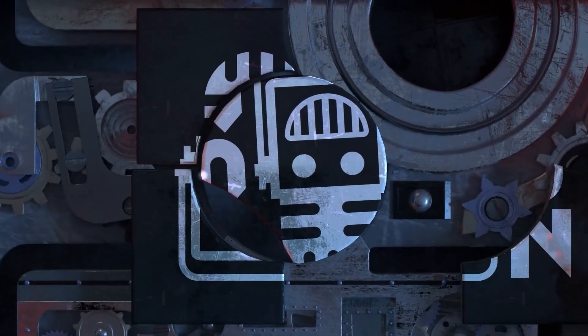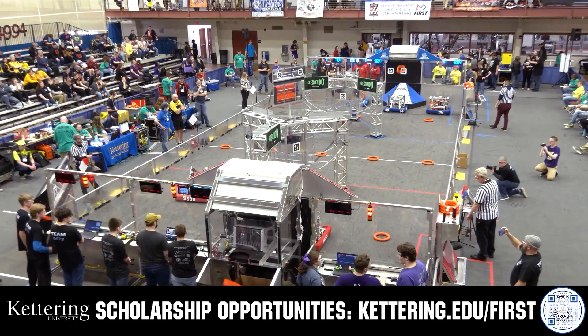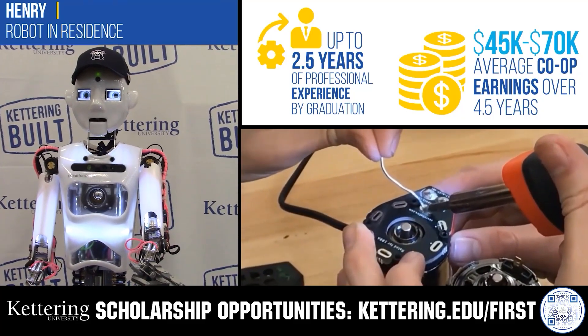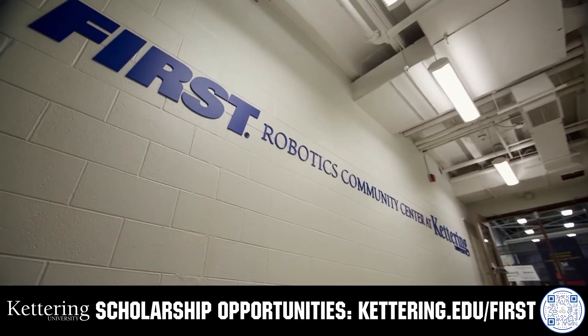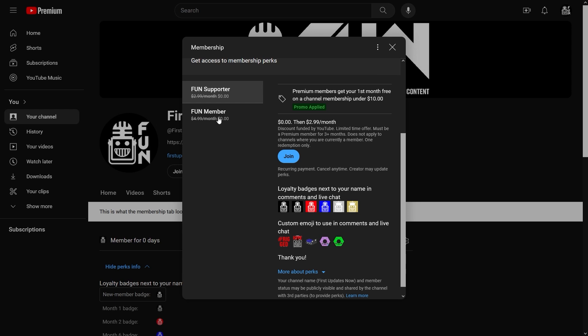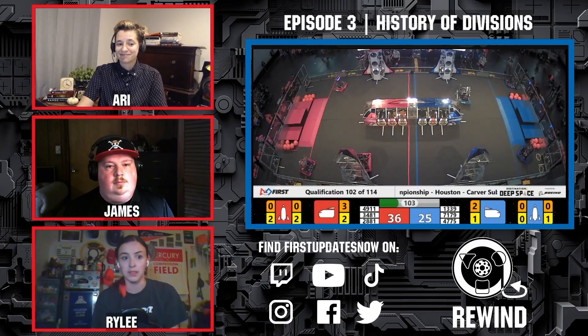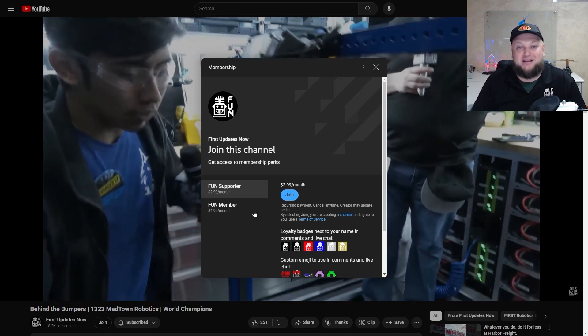This video on FUN is brought to you by viewers like you and also in partnership with the following. Discover how Kettering University students engineered their success with Kettering's amazing co-op employment programs where students earn great pay and gain valuable experience. Those accepted into Kettering University can apply for a robotics scholarship providing up to an additional $5,000 a year in tuition assistance. Head on over to Kettering.edu/first to learn more and apply. Support FUN's content creators when you sign up for a membership on YouTube Join — you'll get access to special perks like emotes, loyalty badges, and FUN members will even get early access to our scheduled videos and more. 100% of this revenue will go back to our correspondents. Click the Join button in any YouTube video to pledge your support.